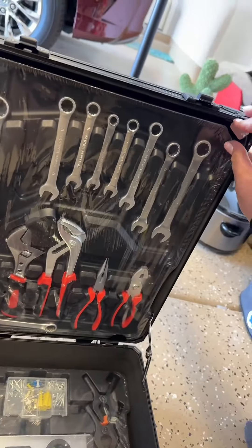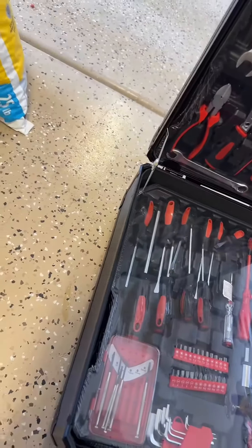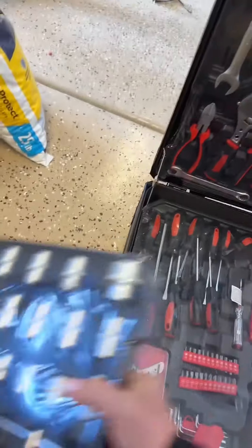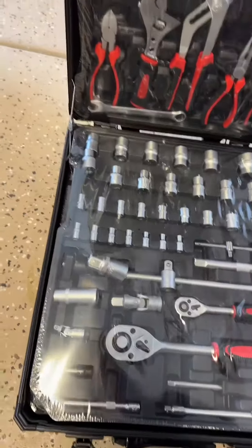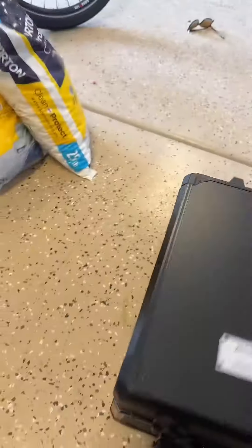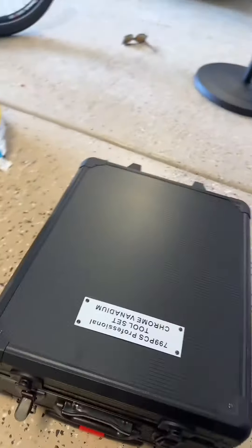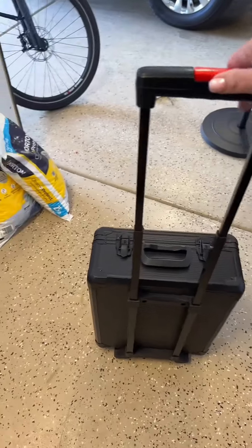I'm gonna have to make myself a little to-do list to open this all up and get familiar with it, so that if anybody asks me 'do you have a such-and-such,' I can say yes. What I also like about this — you can close it and clasp it down here so you can keep everything together. It's like a little suitcase.